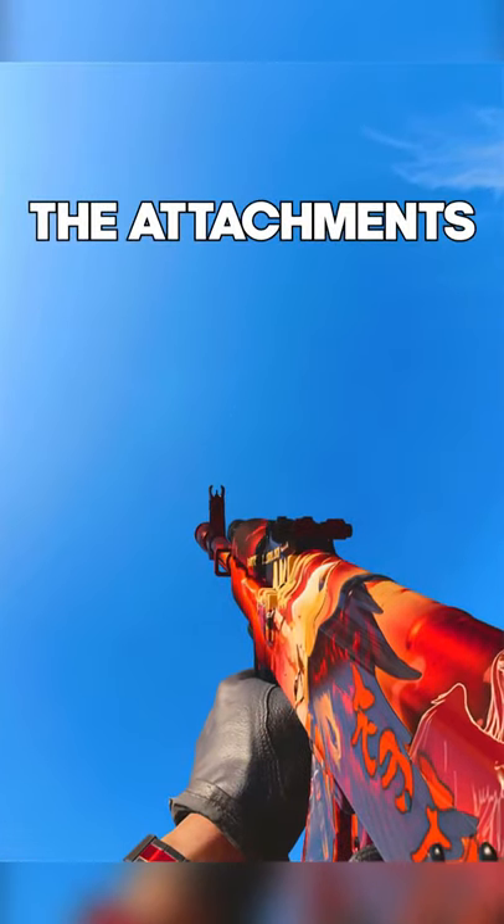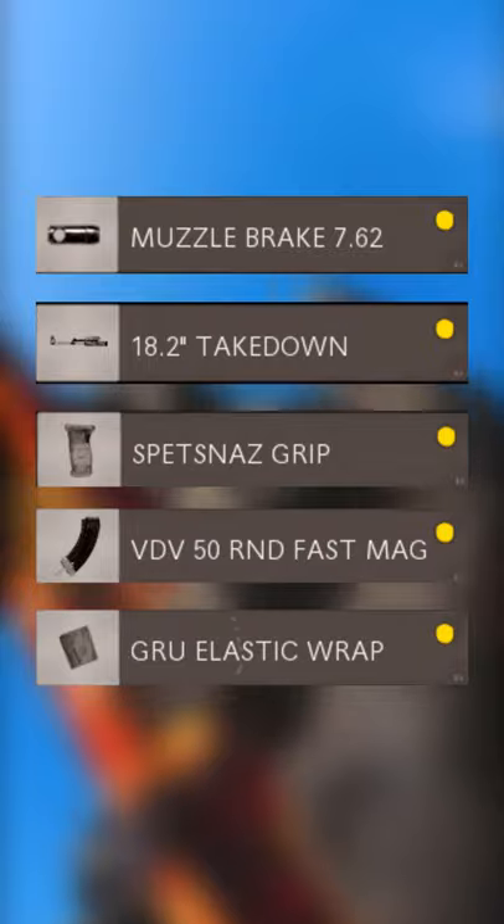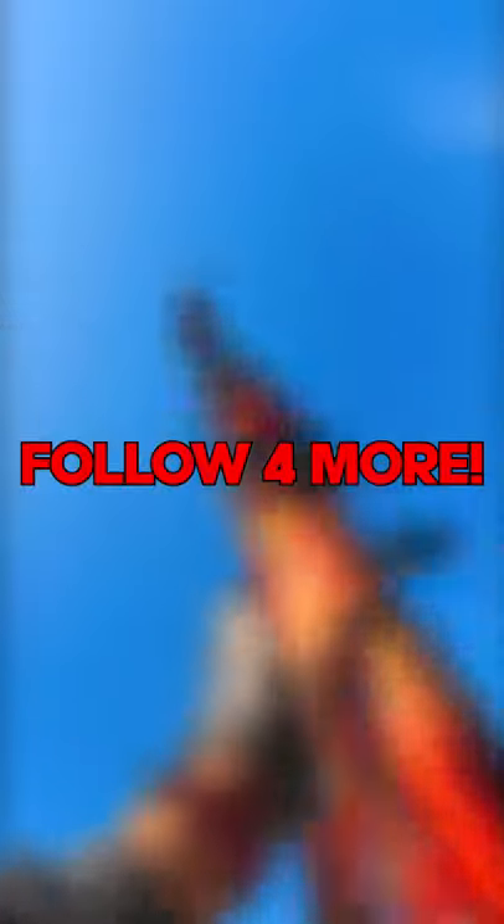But here are the attachments: Muzzle Brake, the 18.2-inch Takedown Barrel, Spetsnaz Grip, BDV 50-round Fast Mag, and the GRU Elastic Wrap. Don't forget to follow for more class setups.